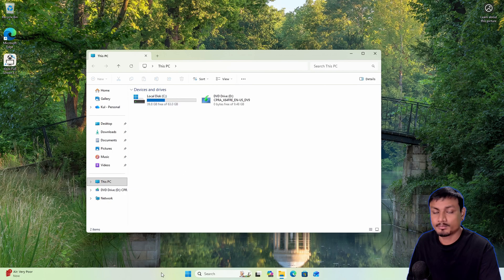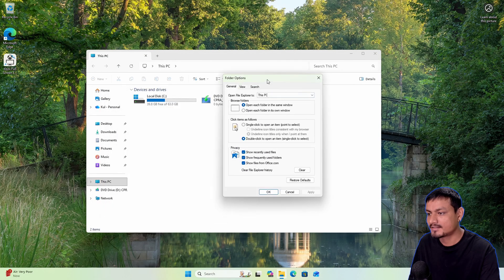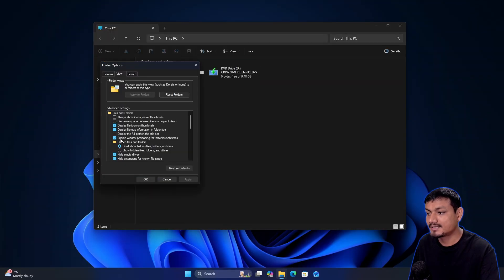Maybe by that time we'll see some differences, but I doubt it. The good thing is you can turn pre-loading off. Go to the three-dot menu in File Explorer, then Options, then View, and you'll see a new option: 'Enable window pre-loading for faster launch times.' You can simply disable it by unchecking it and clicking Apply.